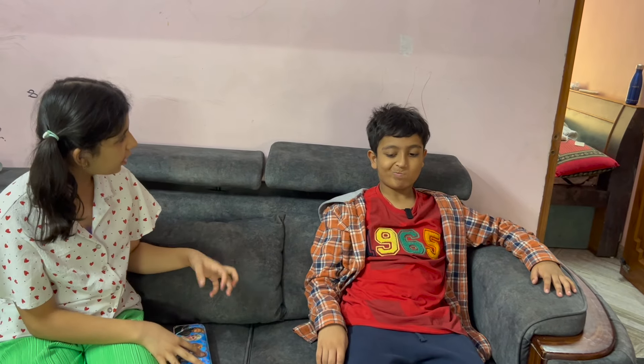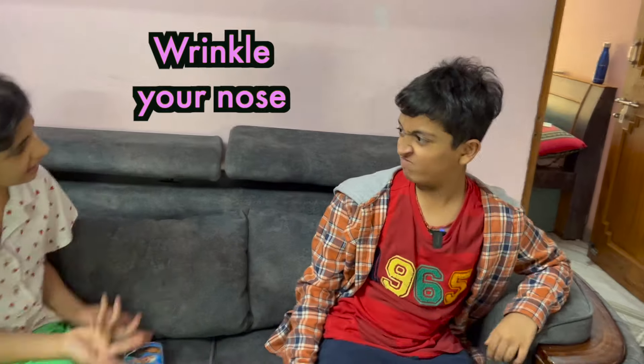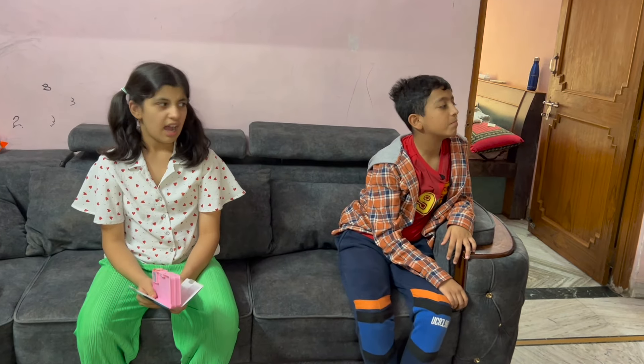Hey RV, come let's play. Hey RV, why are you wiggling your nose? Why are you wrinkling your nose? RV, there is a foul smell around. Please plug your nose.